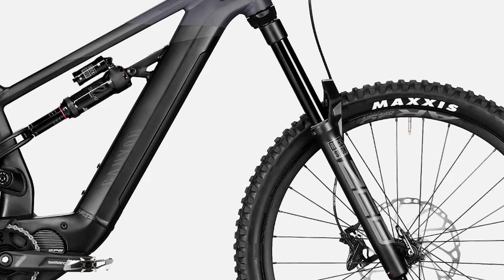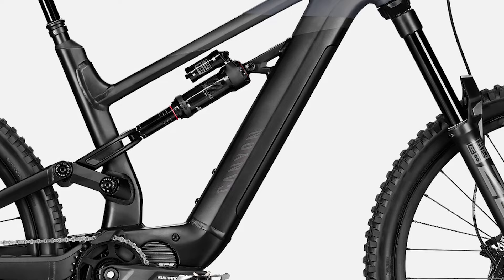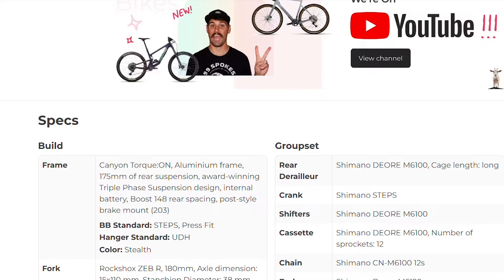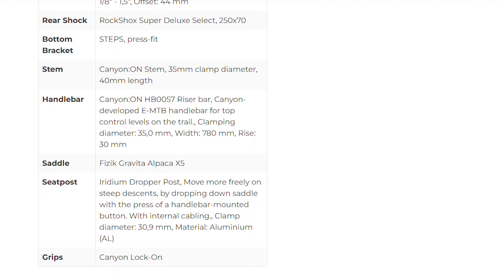Moving on to the part spec, I am pleased to say that this bike has the best spec of any bike on our list, starting up front with the RockShox Zeb R fork paired with a RockShox Super Deluxe shock in the back. It's also got a 12 speed Shimano Deore drivetrain, some very powerful Shimano M6120 brakes, and some super grippy Maxxis tires — an Assegai up front and a DHR2 in the back.